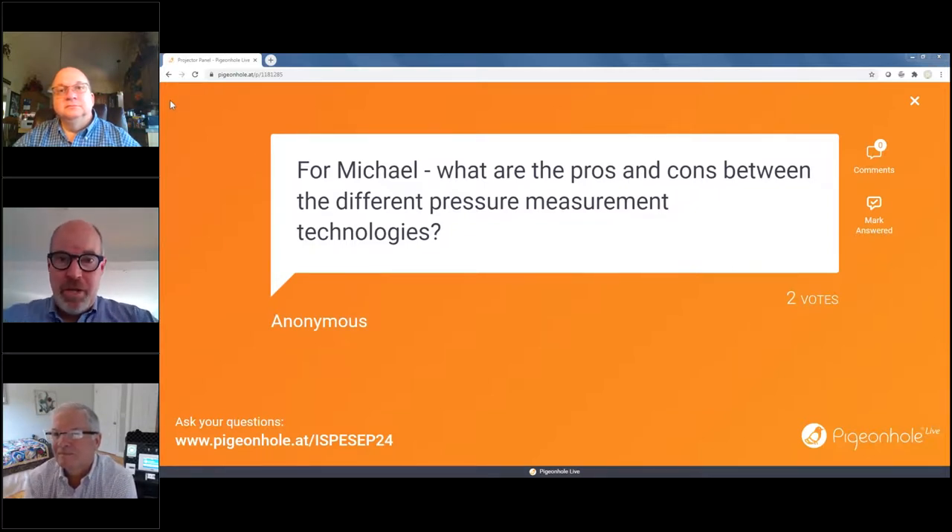It sounds like not only design, but maintenance is really important — maintenance and calibration, ensuring your equipment is running well over time. Absolutely.